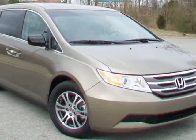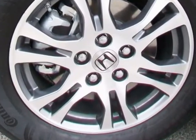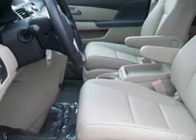Come take a look at this 2012 Honda Odyssey. Carfax has certified this Odyssey as having one owner. This Odyssey has just under 24,500 miles.